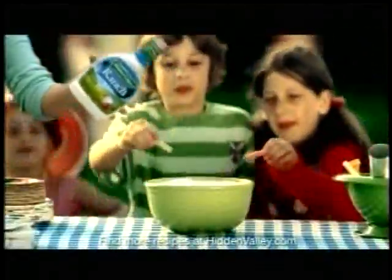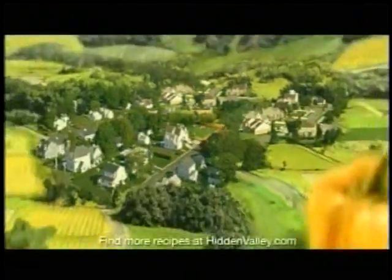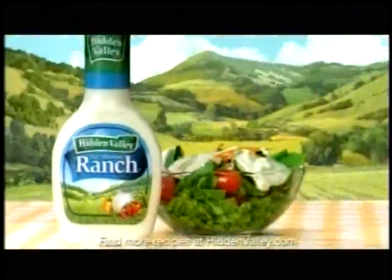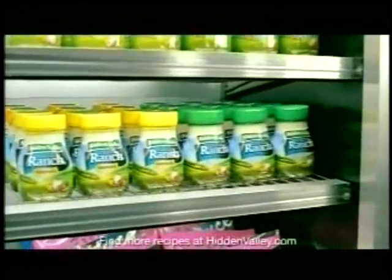There's a place called Hidden Valley where kids not only eat their vegetables — they can't get enough. Hidden Valley Ranch makes vegetables delectable. And now in the produce section, you can find new refrigerated Hidden Valley Ranch.